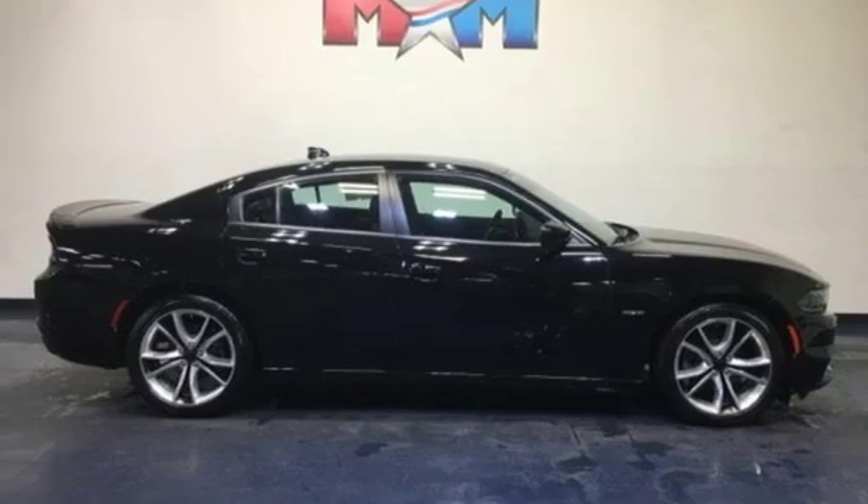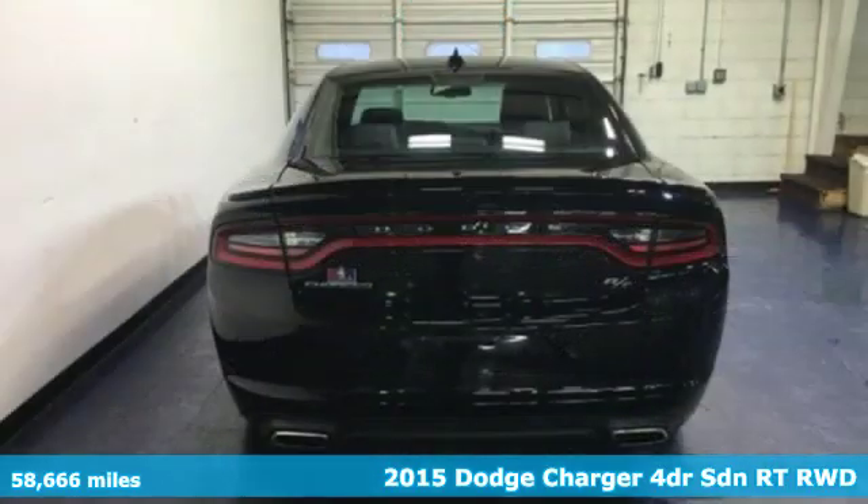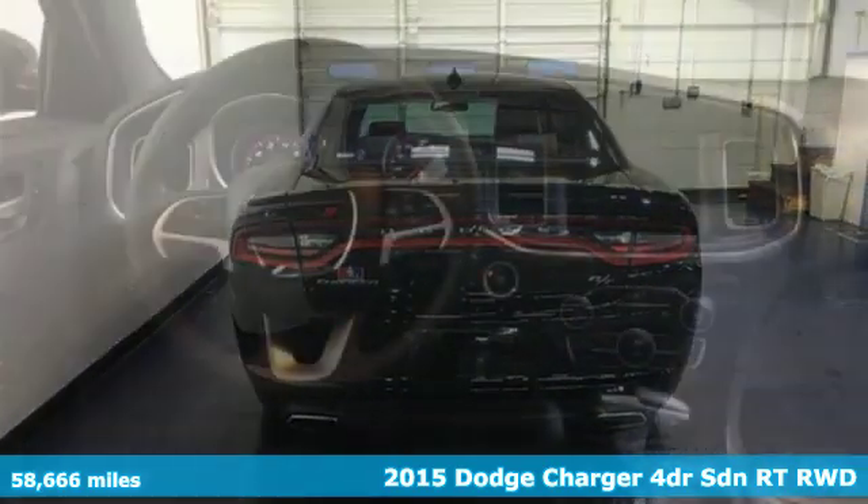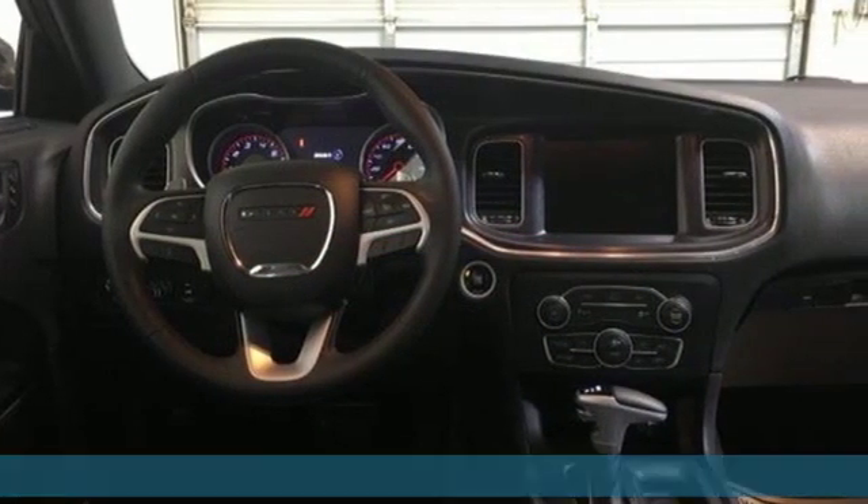Here's a 2015 Dodge Charger. It's a salute to its muscle car past while embracing today. You'll look forward to every drive with features like these.